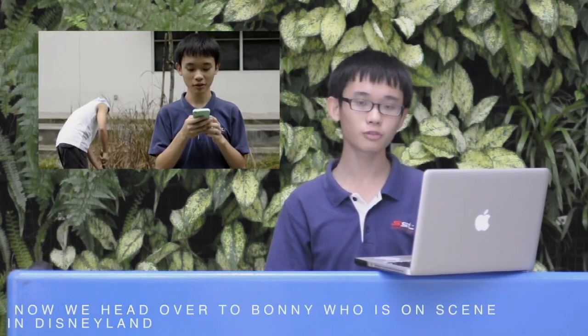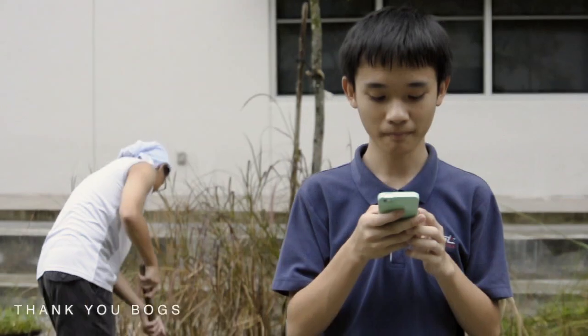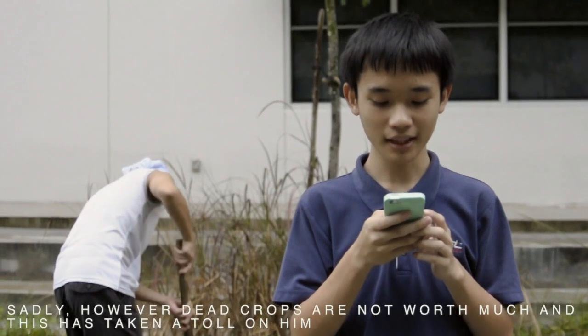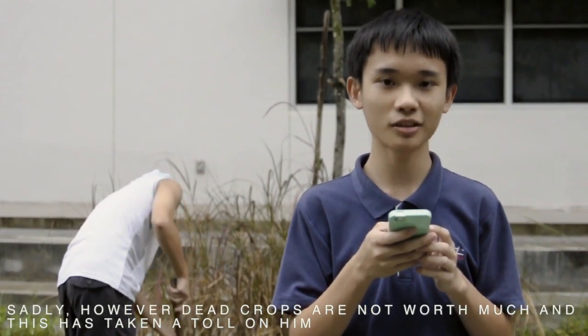Now, we head on to Bonnie, who is on scene in Disneyland, where farmer Joe can't believe all his hard work has been in vain. Thank you, Box. Right here, we see this poor Joe trying to salvage a situation that has gone catastrophically wrong. Sadly, however, dead crops are not worth much, and this has taken a toll on him.